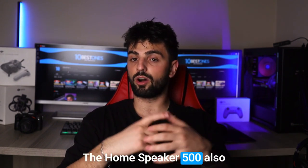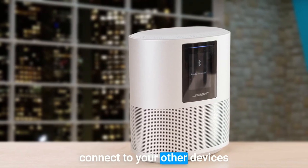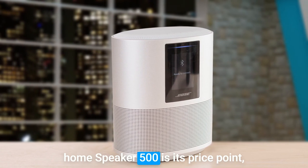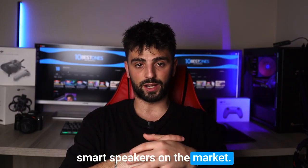The Home Speaker 500 also features Bluetooth and Wi-Fi connectivity, making it easy to connect to your other devices and stream music wirelessly. One potential disadvantage is its price point, as it is one of the more expensive smart speakers on the market.